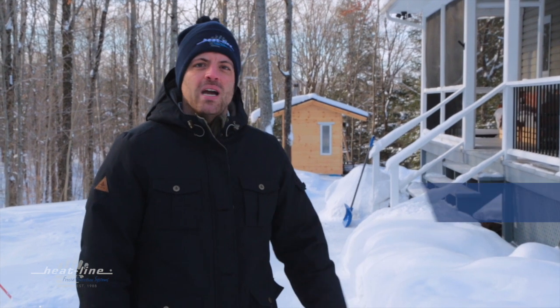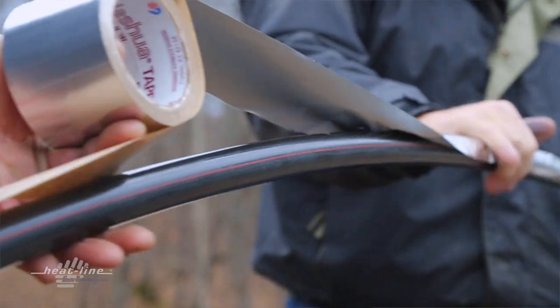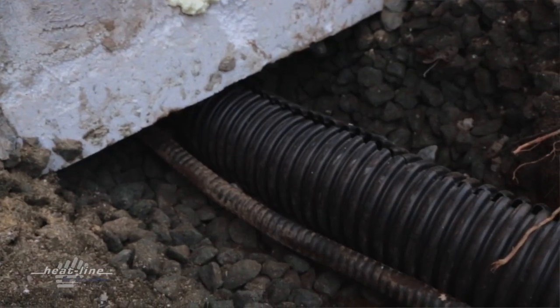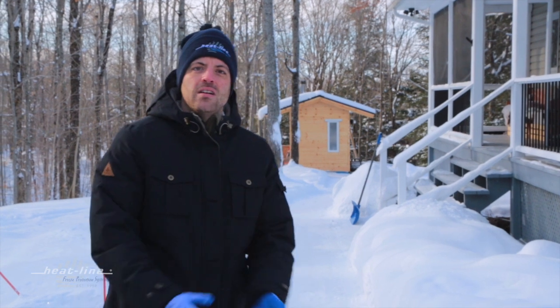You may recognize the property behind me from some of our other installation videos and video vlogs. This customer was very happy and very pleased with the freeze protection system that we did for their water pipe leading to their sauna, which you'll see here behind me. But now, here we are in the middle of winter and they have a new issue on their hands.